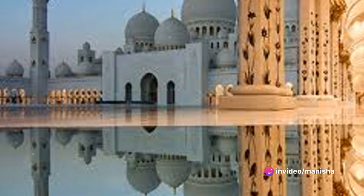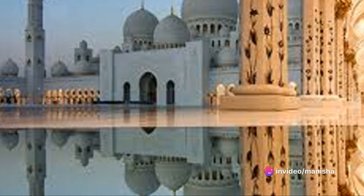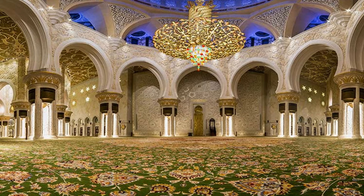Natural materials were chosen for much of its design and construction due to their long-lasting qualities, including marble stone, gold, semi-precious stones, crystals, and ceramics.